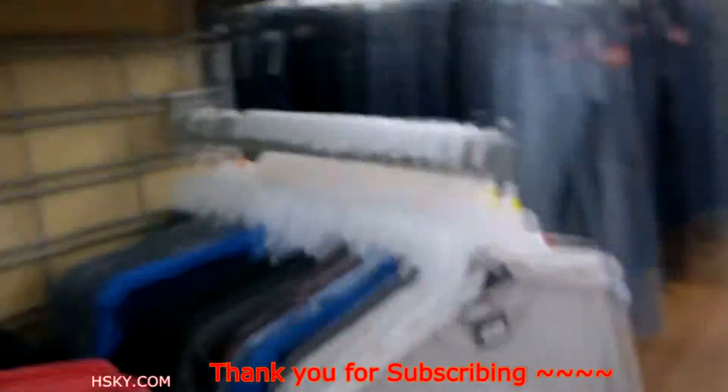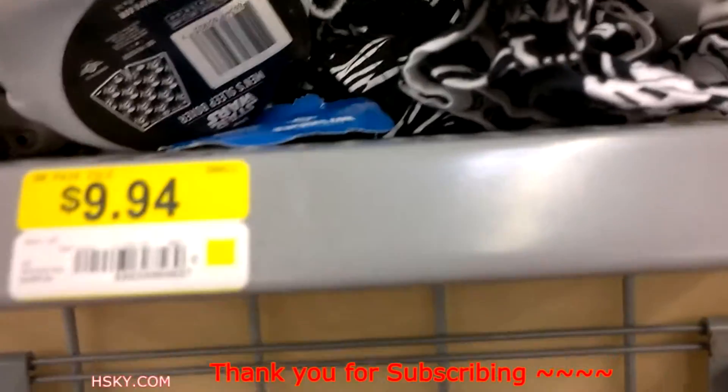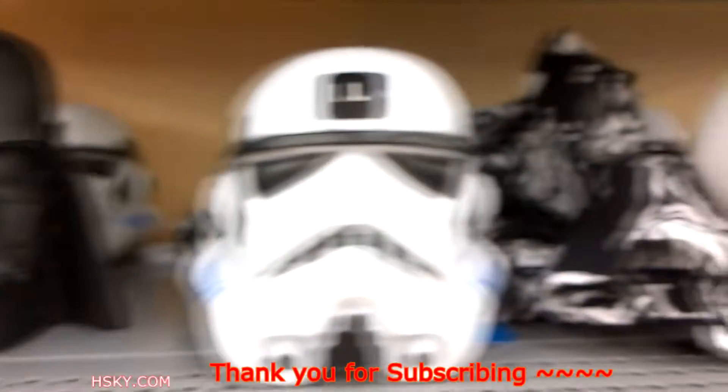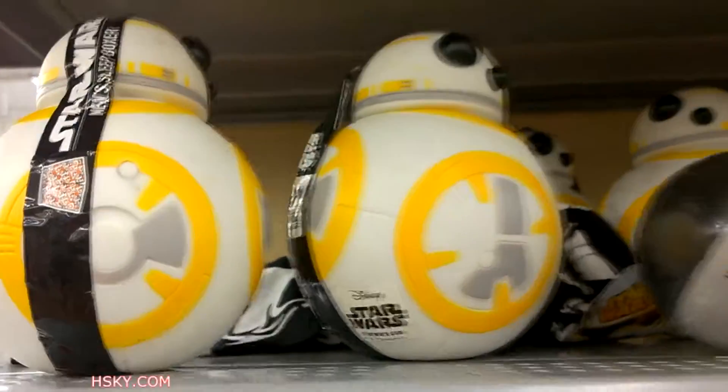And over here we have more stuff. I'm not quite sure what this is because it says size. Oh, it comes with a boxer. So we got Chewbacca, Darth Vader, Stormtrooper, and BB-8. BB-8's color is not orange, it's a little yellow.